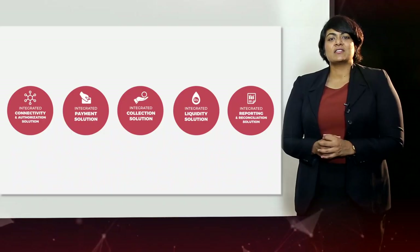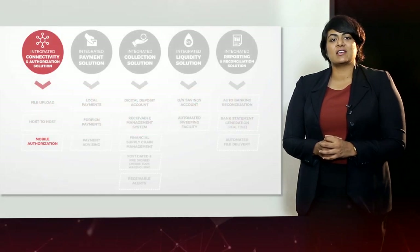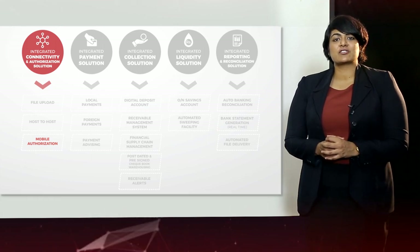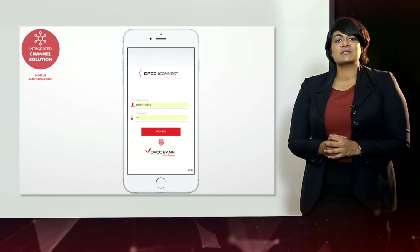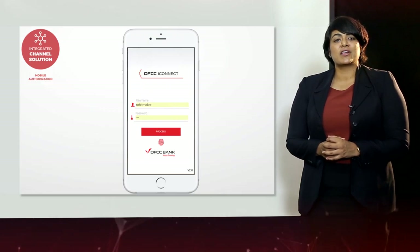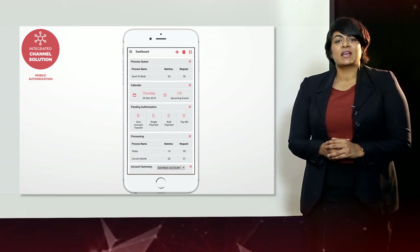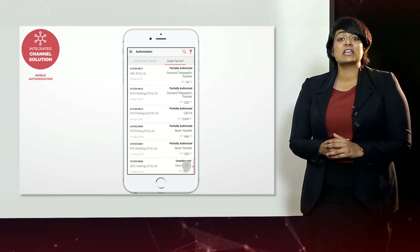Some of the unique solutions that FCC iConnect offers, which make this system cutting edge, is the sleek mobile application for payment authorization on the go. This app supports biometrics so that our customers can log into the system using their fingerprint as a dual authentication mode. The app also allows customers to view balances and authorize payments at any given time.